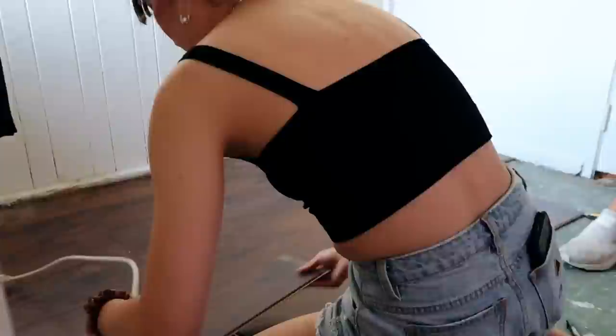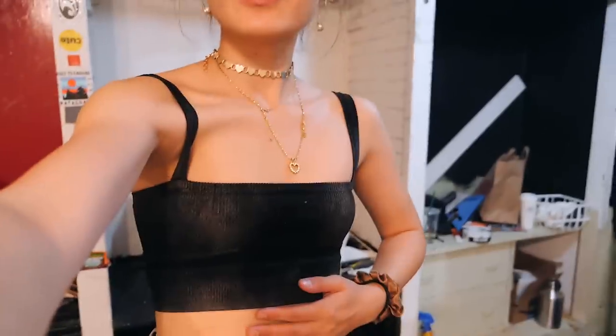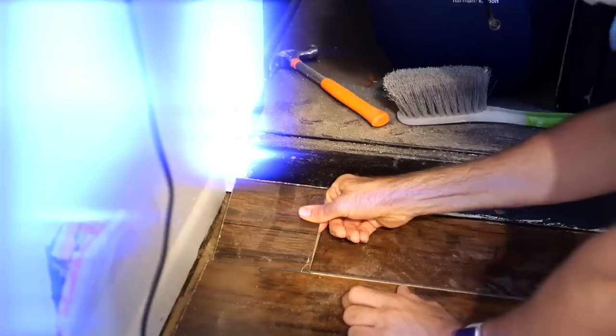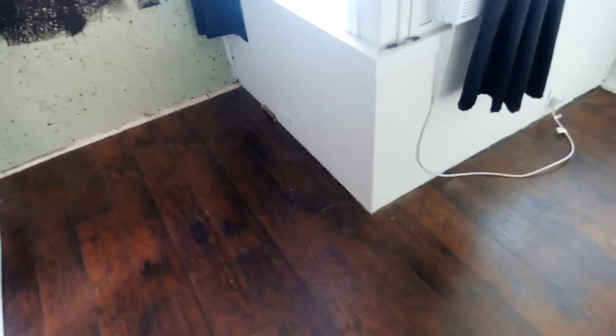From there on out, it was a pretty simple rinse and repeat process, with the exception of this special 90-degree piece we had to cut to fit around the edge of the L-shaped room. The last piece — David's doing the honors. For two people who have absolutely no experience in construction whatsoever, and who were cutting wood literally with a bucket of paint as a clamp, I think it came out pretty well. As long as you don't look at the edges of this floor, which came out a little bit janky because I just didn't measure everything perfectly.